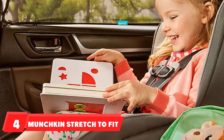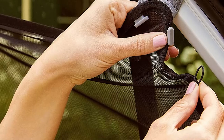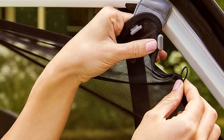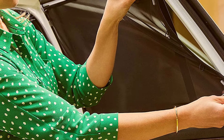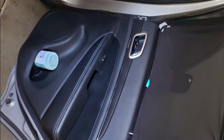Next at number 4, we have the Munchkin Stretch to Fit Sun Shade. The great thing about this shade is that it stretches, so it can fit any size window, even bigger vans and SUVs. It also has a hook-to-hook feature that allows you to gather the excess fabric left over when you use it on smaller windows. This shade uses magnets to hook to the door frame, meaning you can roll down the window with this one. It's also easy to move between vehicles since it can fit any window. It only comes with one, so you'll have to buy a second if you want to cover both back windows.